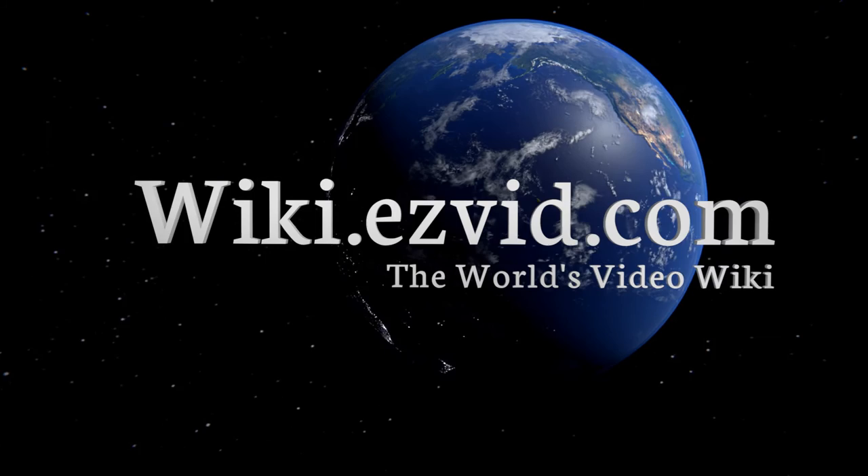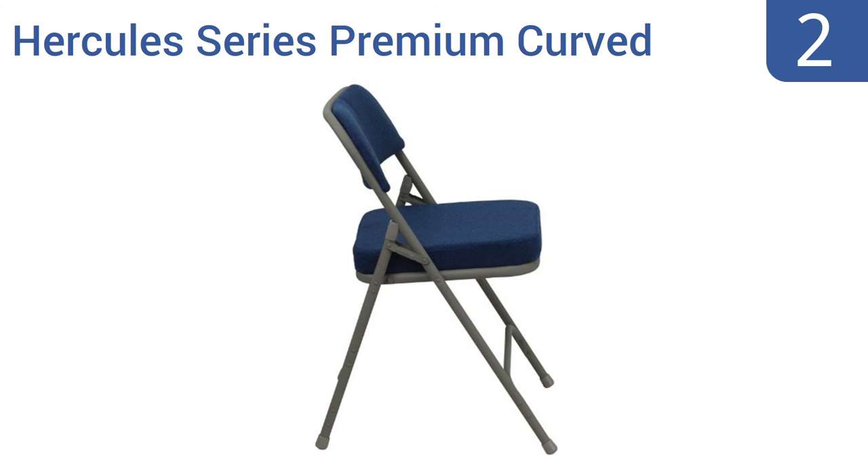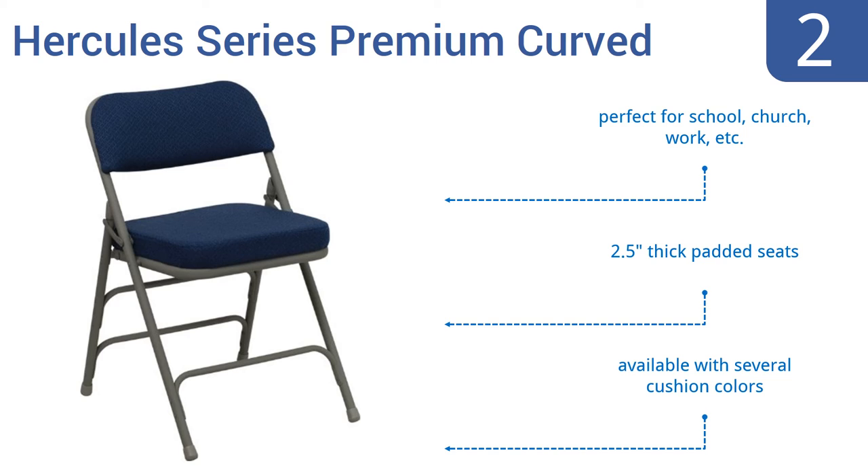At number two, the Hercules Series Premium Curved seats by Flash Furniture offer the ultimate balance of comfort and convenience at a great price. These triple-braced, quad-hinge seats are more than comfortable for hours of use day after day. They're perfect for school, church, or work and come with two-and-a-half-inch thick padded seats. They're available with several cushion colors.